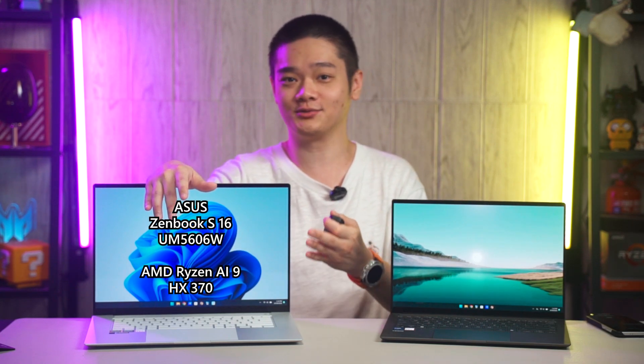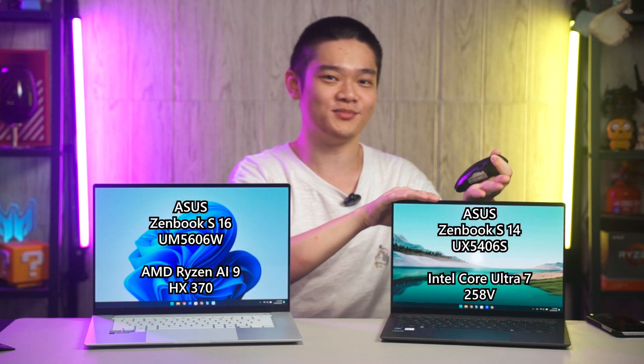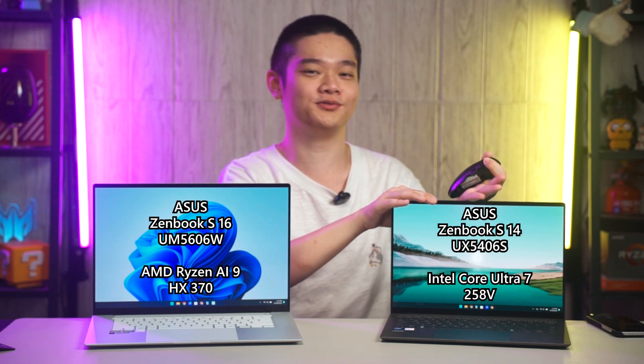I'm going to do a comparison too, and here are two laptops in today's video. This is the Asus ZenBook S16 UM5606W equipped with the AMD Ryzen AI 9 HX370, and this is the Asus ZenBook S14 UX5406S equipped with the latest Intel Core Ultra 7 258V.